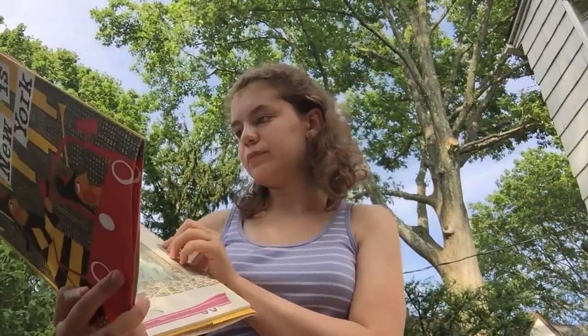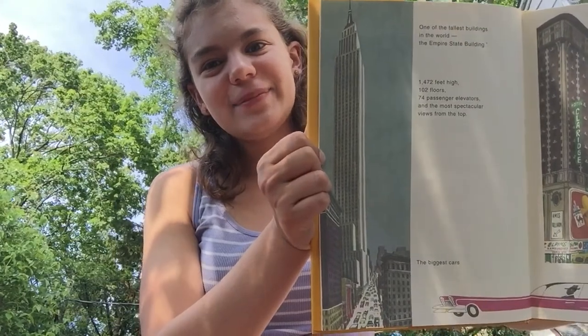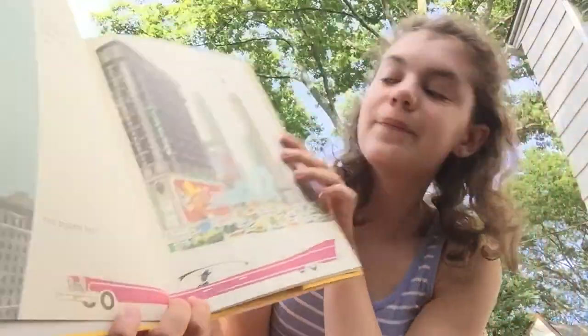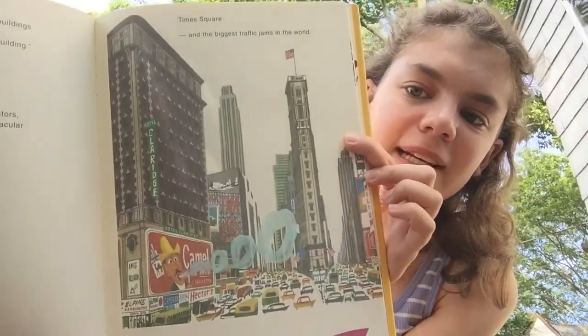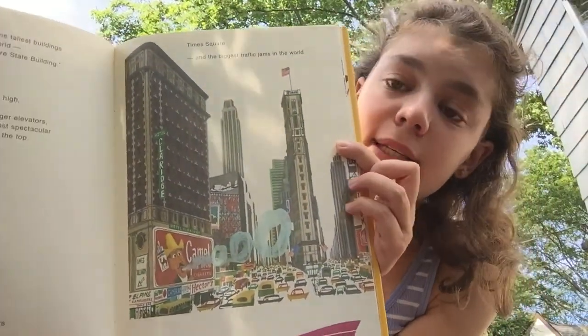There's a little note at the back: in 1960, the tallest building in the world was the Empire State Building. Today it is the Twin Petronas Towers in Malaysia. That's pretty cool. Here's a drawing of the Empire State Building. This book is full of cool fun facts, so we're going to learn lots together. The biggest cars — that is a very big car — and Times Square, and the biggest traffic jams in the world.